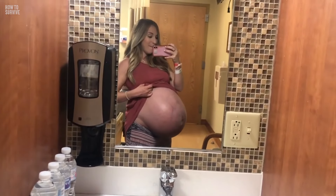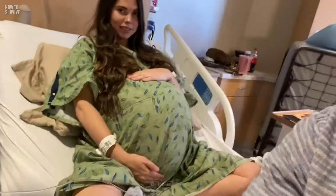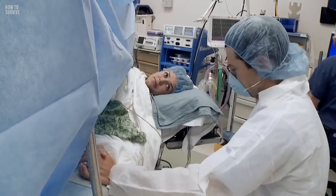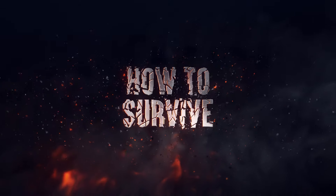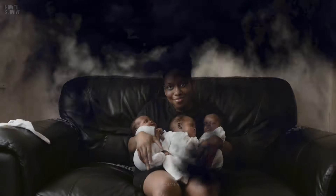This is what it looks like when you're growing three humans inside your body at the same time. Your internal organs would be under immense pressure and you could experience painful swelling — and that's during pregnancy. You still have to deliver these three babies, but don't worry, we're here to help. Here's how to survive giving birth to triplets.